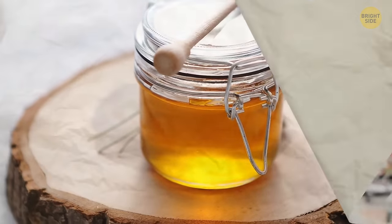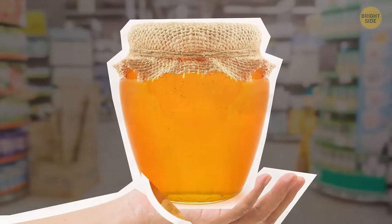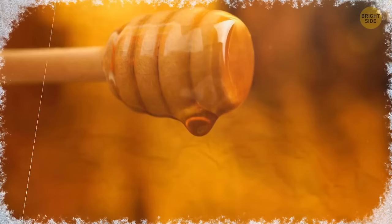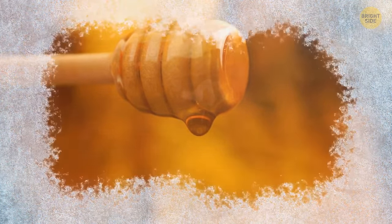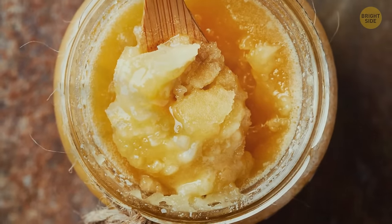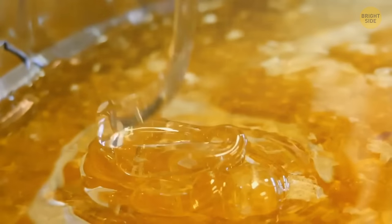Next up, honey. This one looks odd as it has crystals at the bottom of the jar, but Grandma explains it's a sign of freshness. It's normal for honey to crystallize when the temperature drops. It's also a good sign that it looks opaque — it means it's more natural and healthy, and not pasteurized.